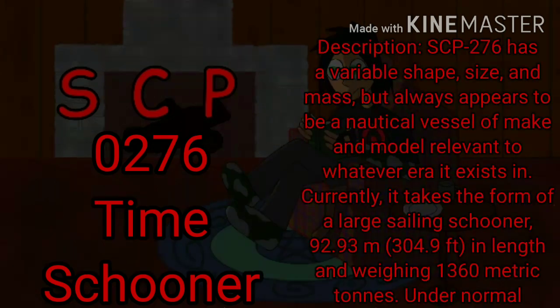Description. SCP-276 has a variable shape, size, and mass, but always appears to be a nautical vessel of make and model relevant to whatever era it exists in. Currently, it takes the form of a large sailing schooner, 92.93 meters — 304.9 feet — in length and weighing 1360 metric tons.